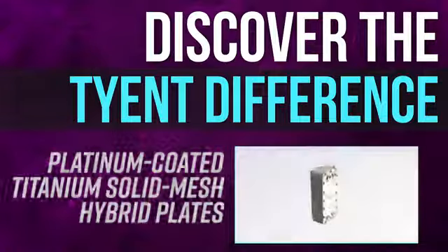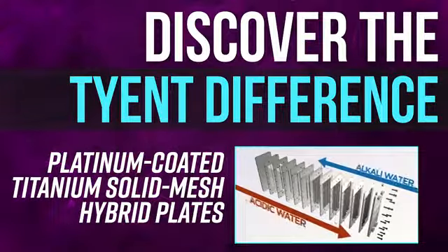Discover the Tyent Difference: Platinum Coated Titanium Solid Mesh Hybrid Plates. Safety and performance will always be Tyent's top priorities, which is why all Tyent ionizers have the highest quality plates in the world.